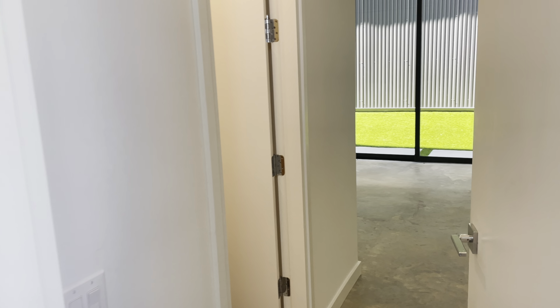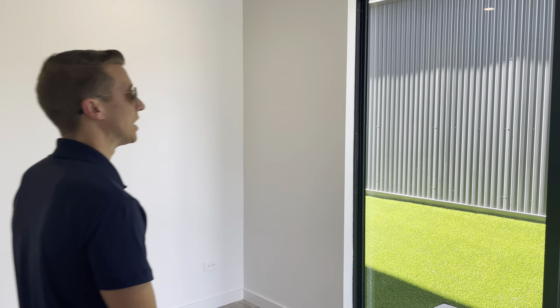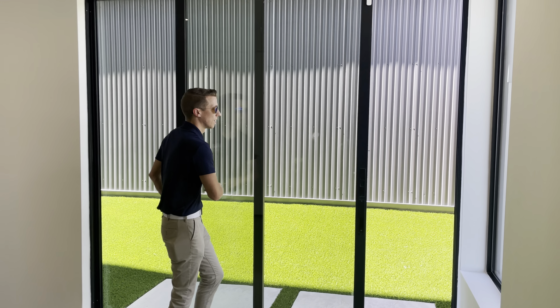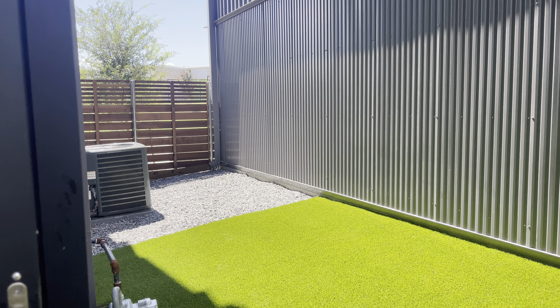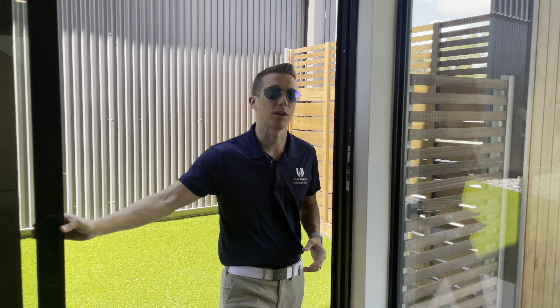Downstairs you have a suite, and these are all very efficient, very eco-friendly designs. You've got turf out here — very low maintenance — basically a sitting area for you to enjoy some outdoor time. And as you can see, there are no windows facing this area, so you do have a good amount of privacy.